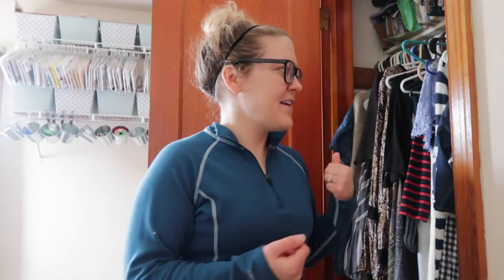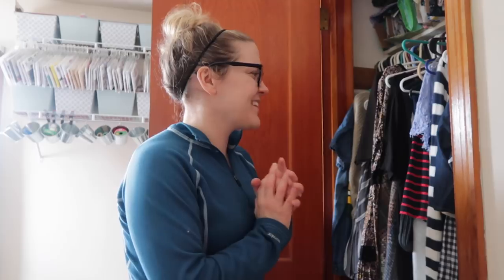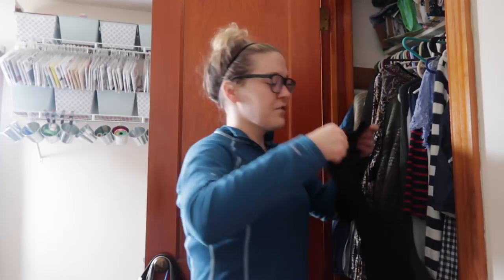The stuff that is still in really great condition I'm going to be putting up on Poshmark. The things that are gently used I am definitely going to be sharing with you guys. I'm really excited because it's kind of the first step toward reselling, which I've always wanted to do. So I'm just going to start pulling things out of the closet, evaluate if I want them or not, and share that process with you.